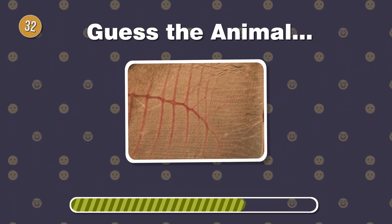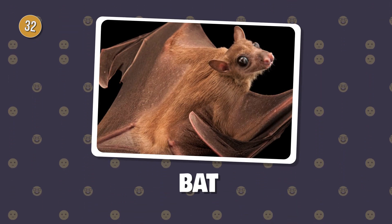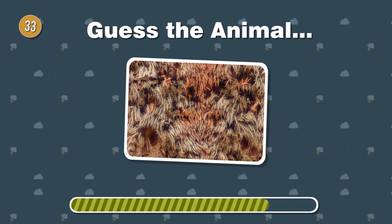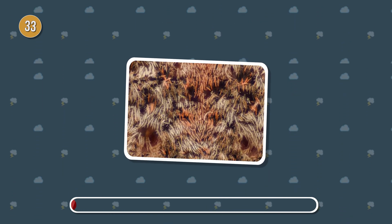Night flyer. This creature navigates with thin, membranous wings. What's its name? Weaving webs with precision. Can you recognize this eight-legged wonder with a hairy appearance?